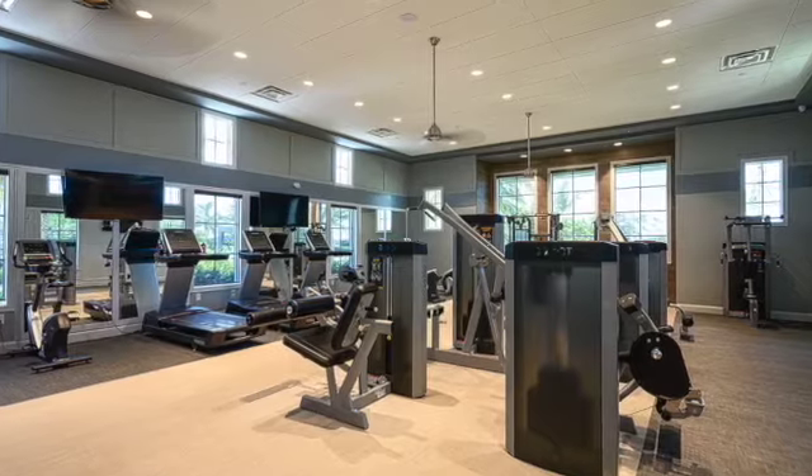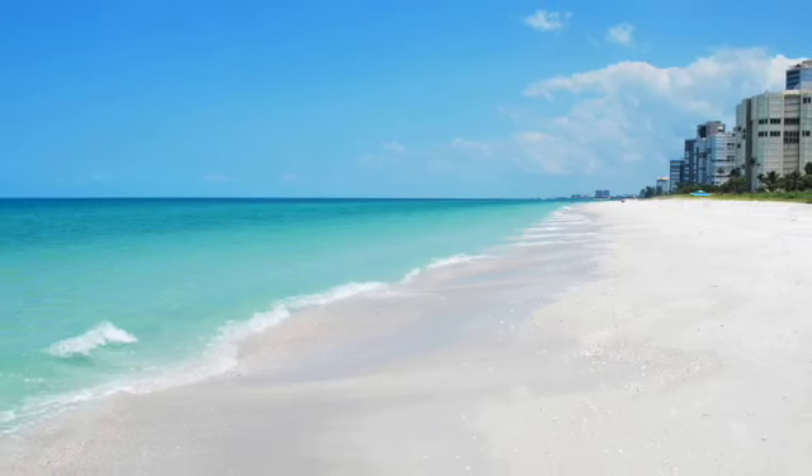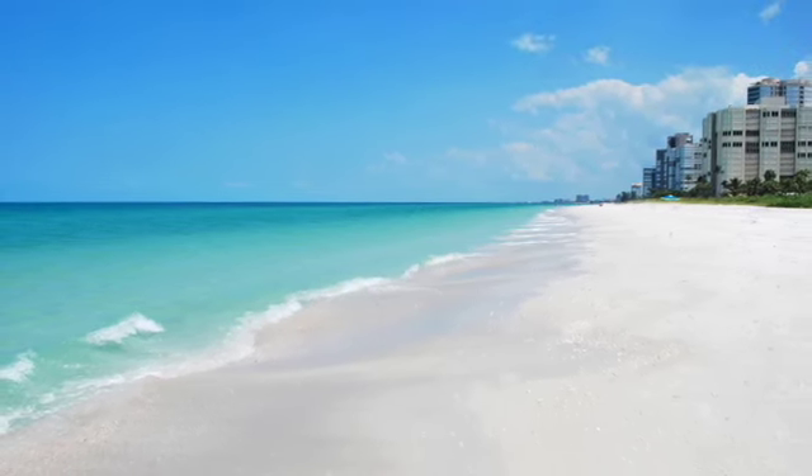And it's just a short drive to the award-winning white sand beaches. This is the opportunity you've been waiting for to live the Florida lifestyle you deserve. Call me today for more information.